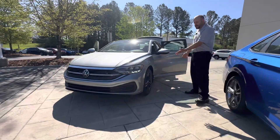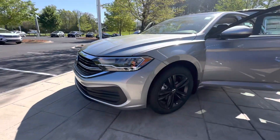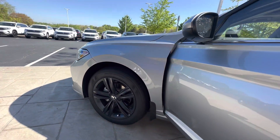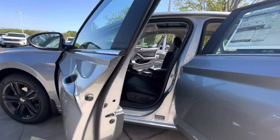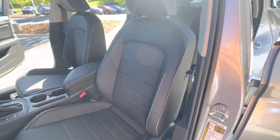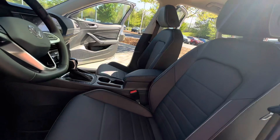It does come with 17-inch alloy custom wheels. It also comes standard with a four-year 50,000-mile warranty, as well as a two-year 24,000-mile scheduled maintenance, along with three years, 36,000-mile 24-hour roadside assistance, which I think you'll find is a little bit better than the competitors.